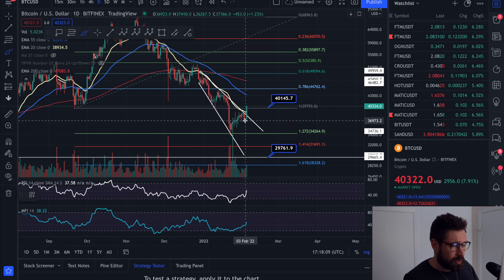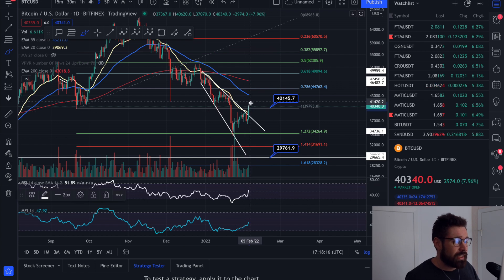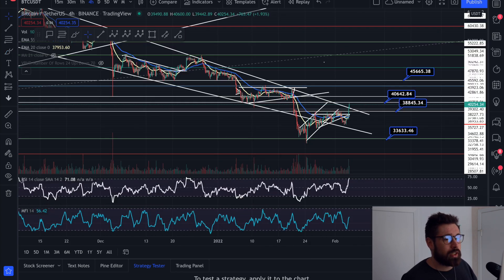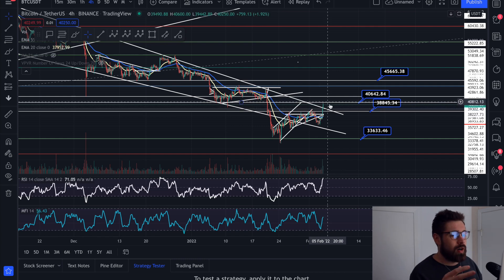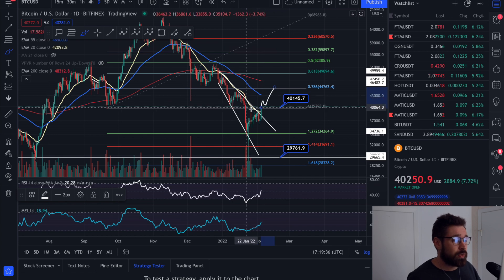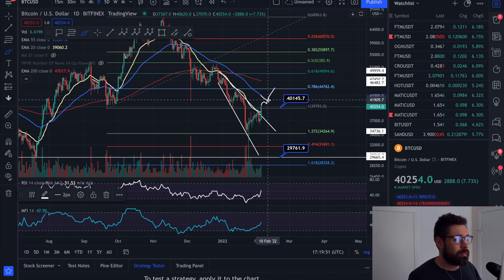Watch it very closely though — there's something called a false breakout where you see beautiful volume, it pumps up, and then the bears trap the bulls and dump the price. For confirmation, what I would look for is that we hold the 20 EMA as support, and especially if we can stay above 40.6k — that would be really bullish and could confirm a breakout.